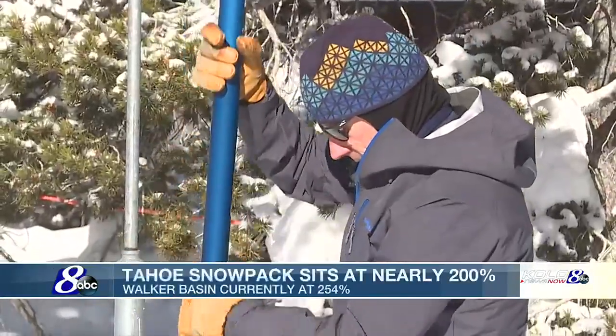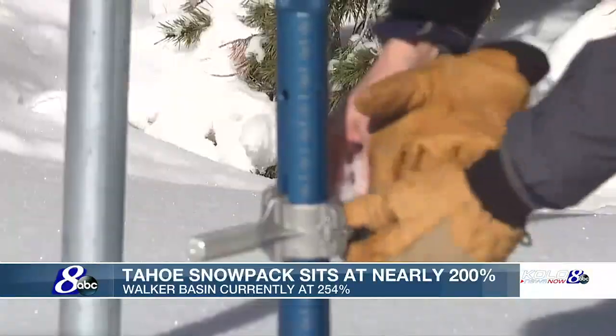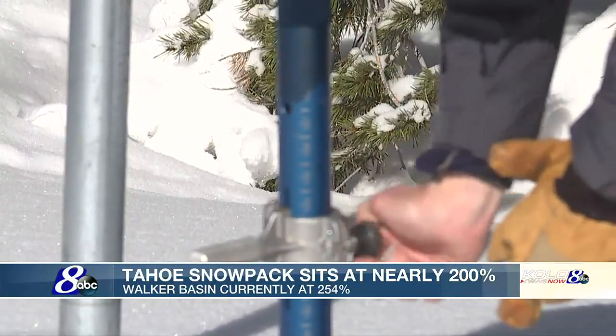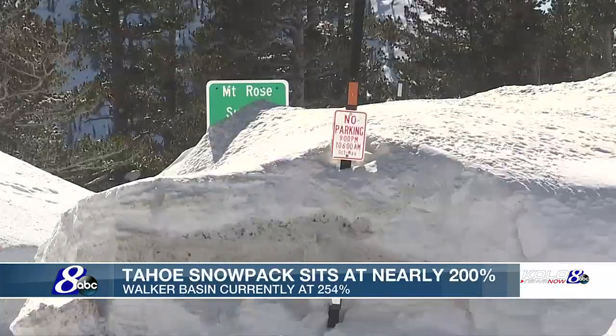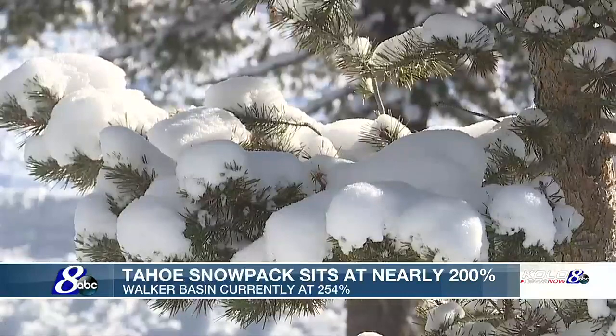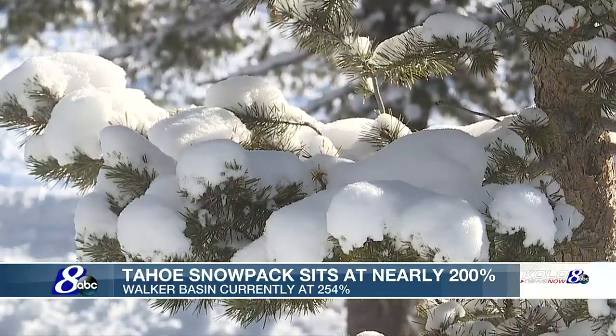The Tahoe Basin snowpack sits at just under 200 percent of normal, something the federal water master's office is very happy to see with the recent drought taking a toll on the lake. Coming into this year we were basically out of water — we ran out of storage at Lake Tahoe and the level dropped below the natural rim. We've seen a tremendous increase in Tahoe just from snow falling into the lake already, and we haven't even melted all the snow yet.